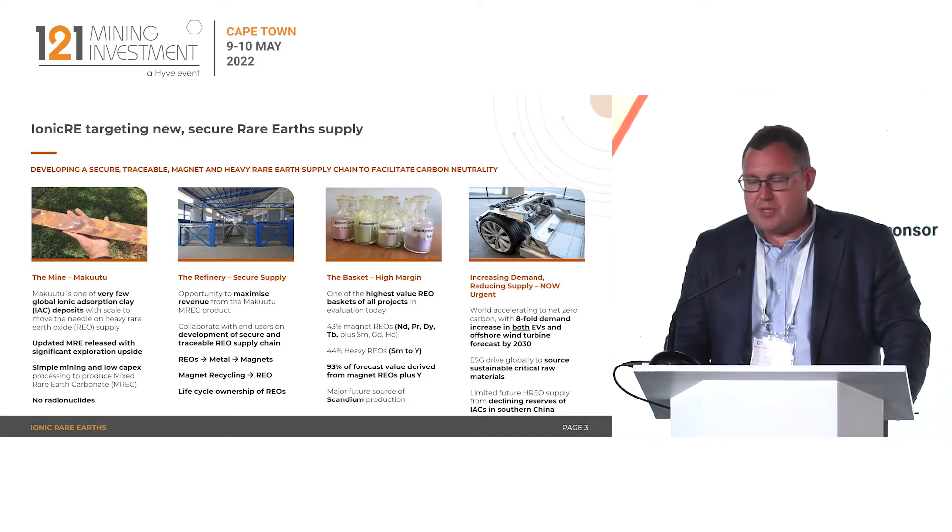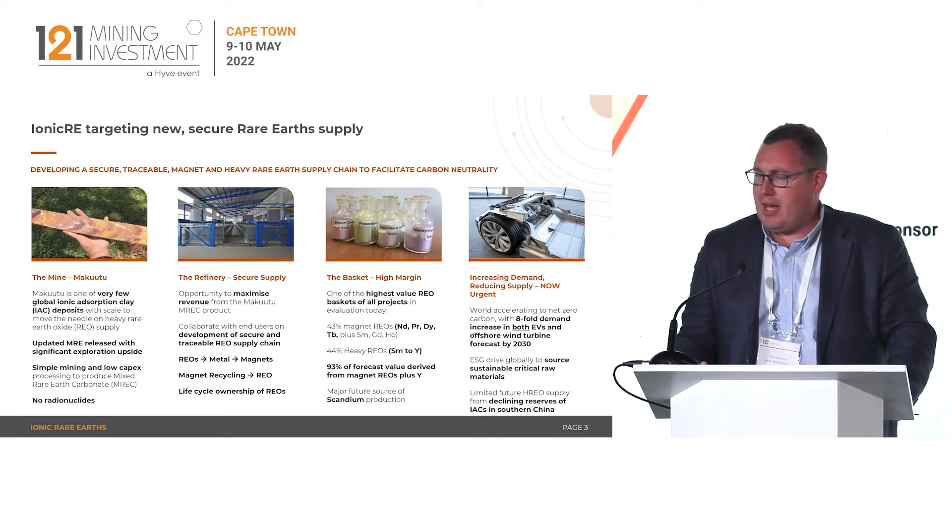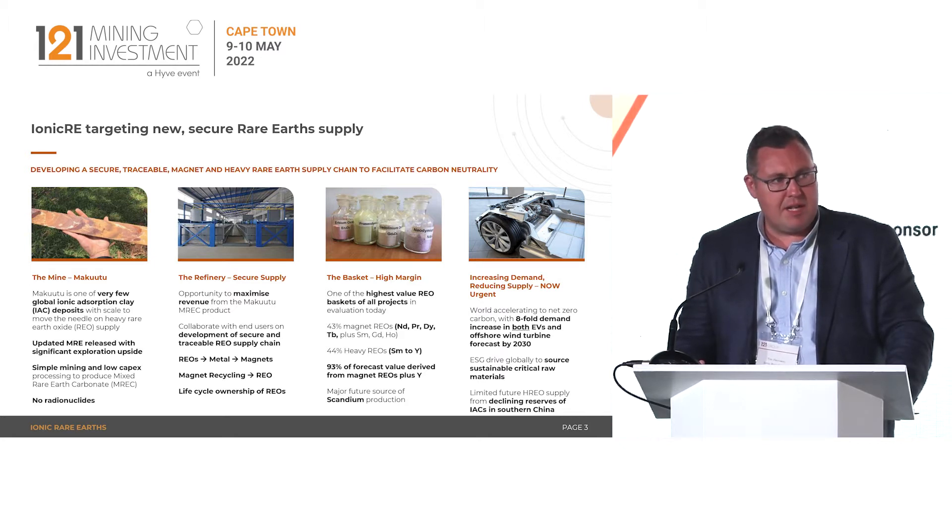That supply chain is sourced from the mine at Makutu, which is a large ionic absorption clay deposit. We just announced a substantial mineral resource estimate update last week — a 70% increase in the overall size of the resource, which is likely to get larger with additional exploration. We have 300 square kilometres of mineral tenements stretching across a 37 kilometre long mineralisation trend, with substantial potential to grow further with more work.